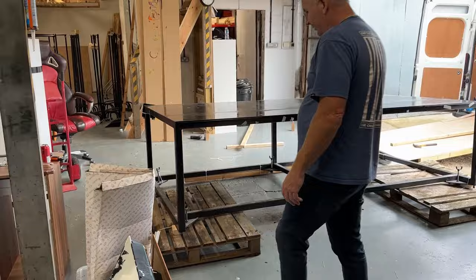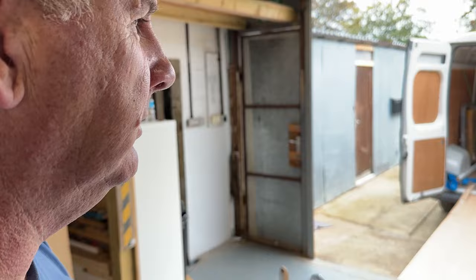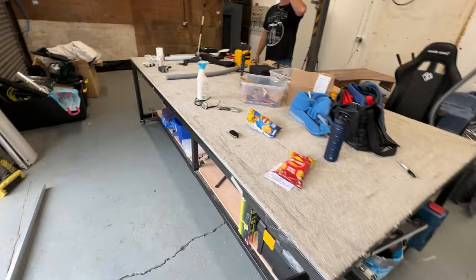We haven't had to hire anybody or pay anyone a fortune to do it. Do it yourself - if you try hard enough, anything's possible. There's the proof. Never thought we'd move this on our own, and we have. The framing table is in and as you can see, it's being used. This is one of the major jobs that neither of us were looking forward to, if I'm honest, but we've got it done.